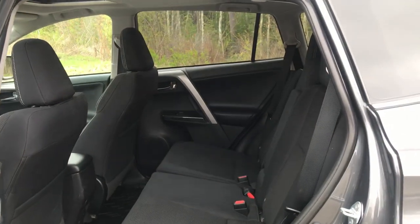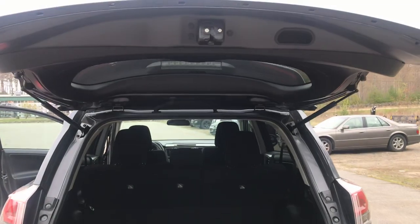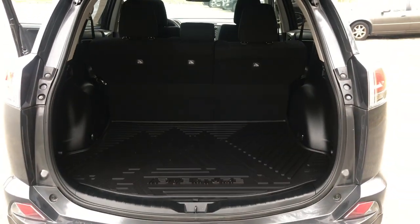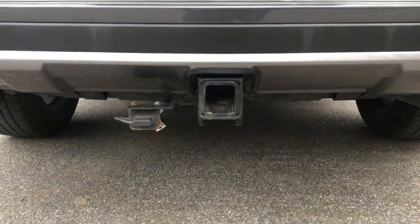Take a look at the back seat — tons of leg room for all your passengers back here. Go ahead and take a look at the cargo area. Opens right up with those easy-open struts, tons of cargo room, and you've also got your tow hitch down bottom.